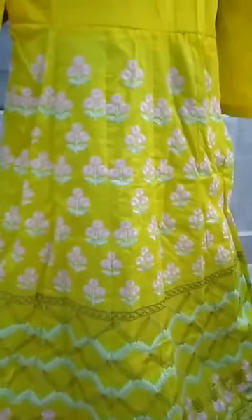Nice green color. The price of this dress is 1483 rupees. This is a really amazing suit with a nice color. I'll show you the back side of this suit.